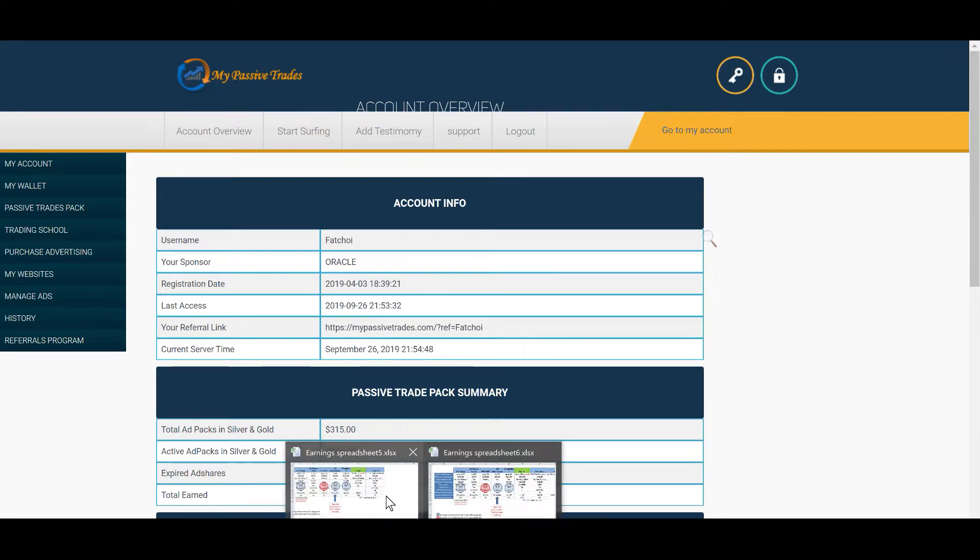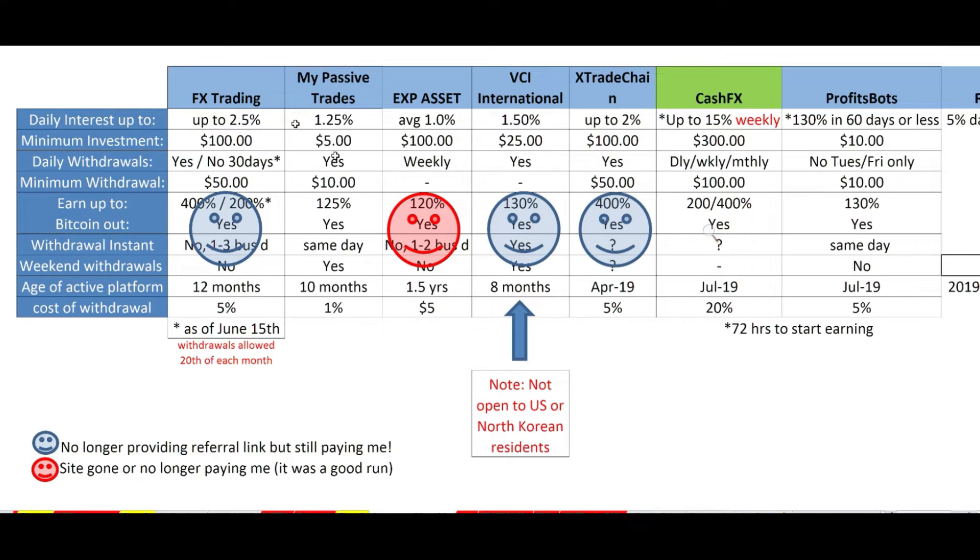You know how much Miss B loves her spreadsheets. FX trading we're not going to talk about — we did that already this week. My Passive Trades has been giving me a lot of 404 screens. I've managed to go in and get whatever money I can get off daily, but about 50% of the time I'm getting these 404 screens — it's not giving me a good feeling. It's went up to 1.25% daily and minimum withdrawal is $10.